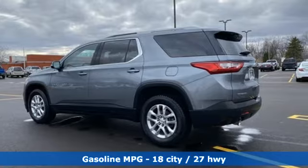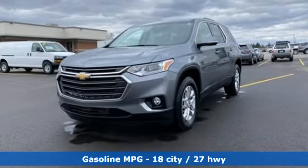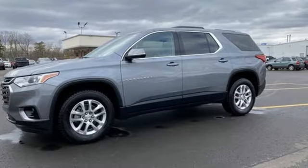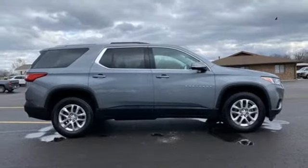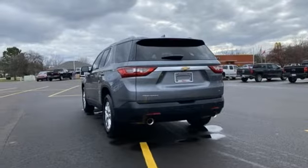It comes with all the amenities you need: automatic transmission, dual zone climate control, Bluetooth wireless audio streaming, manual tilting steering column, OnStar 4G LTE Wi-Fi hotspot, and Chevrolet MyLink external memory control.